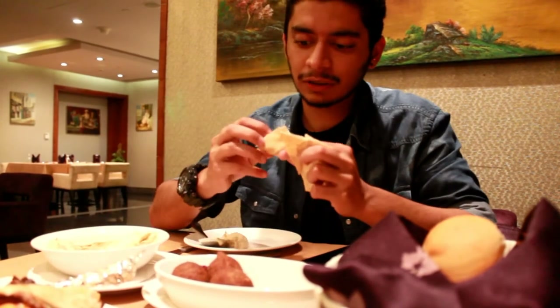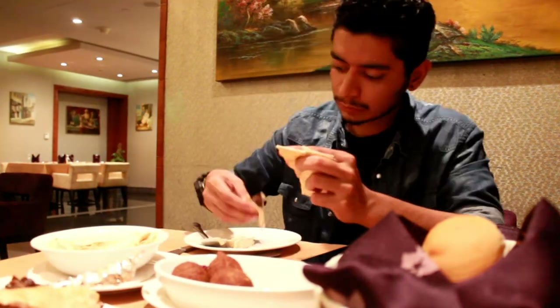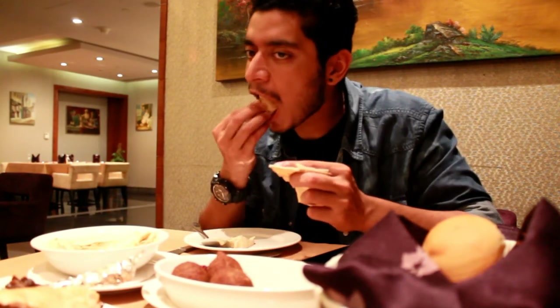Look at it. See how it tastes. Me being Indian, I find this food very not spicy, you know — they are very plain. But that's how Arabic food is supposed to be.